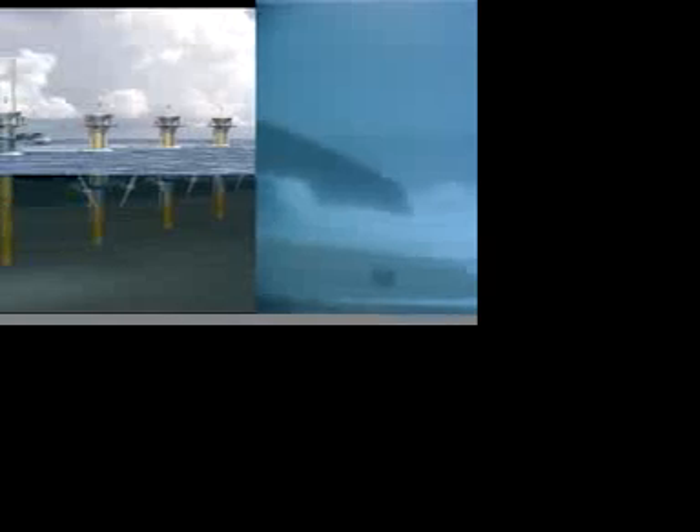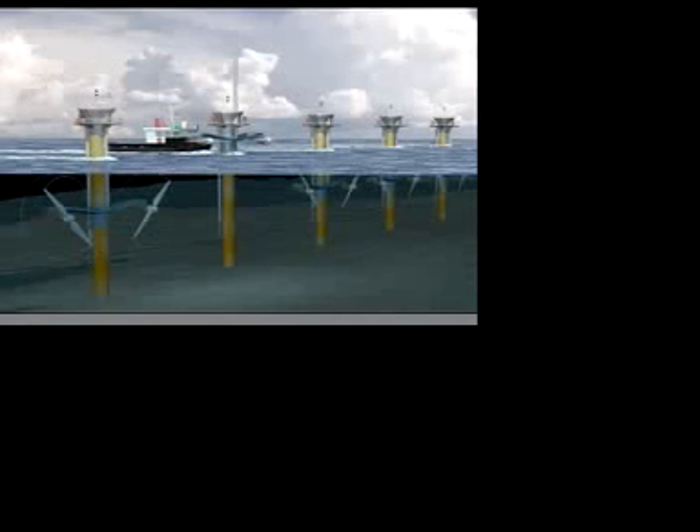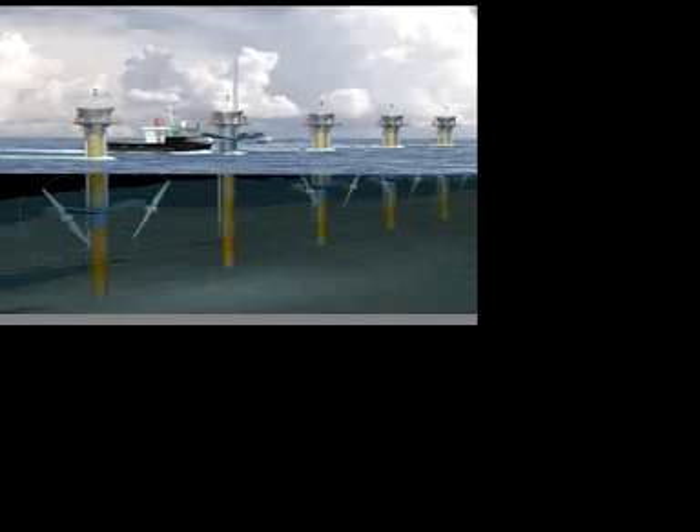Underwater turbines are to be the next producers of electricity for the UK and will be an important source of renewable energy for Britain. The tidal current turns the blades, similar to a ship's propellers. But unlike the wind, tides are predictable and the power output will be constant.